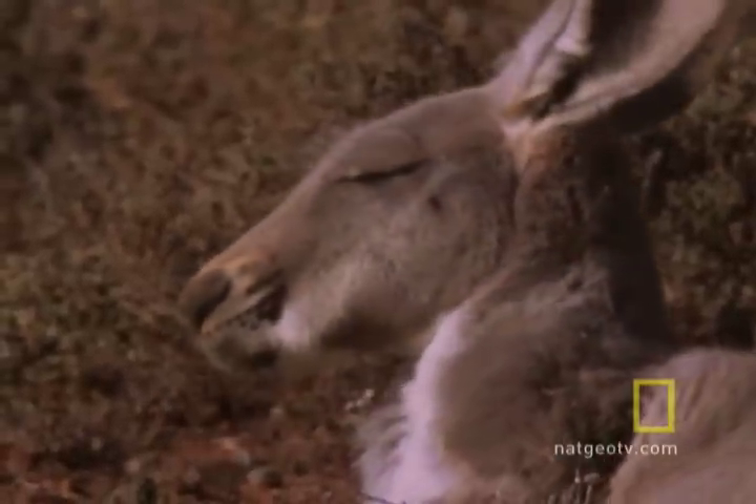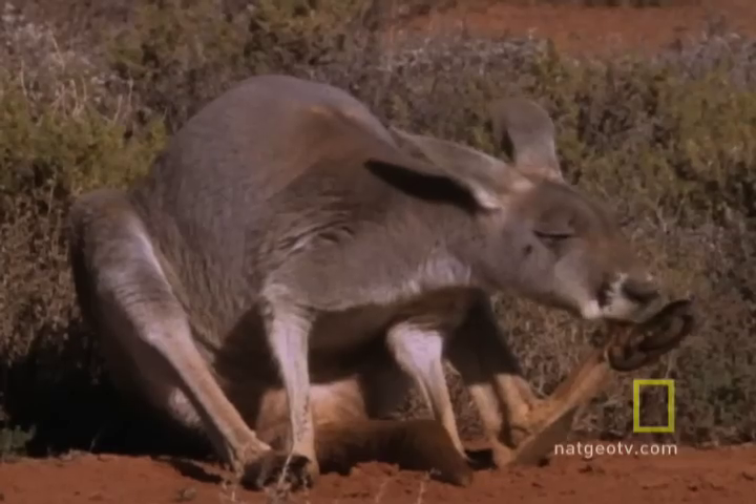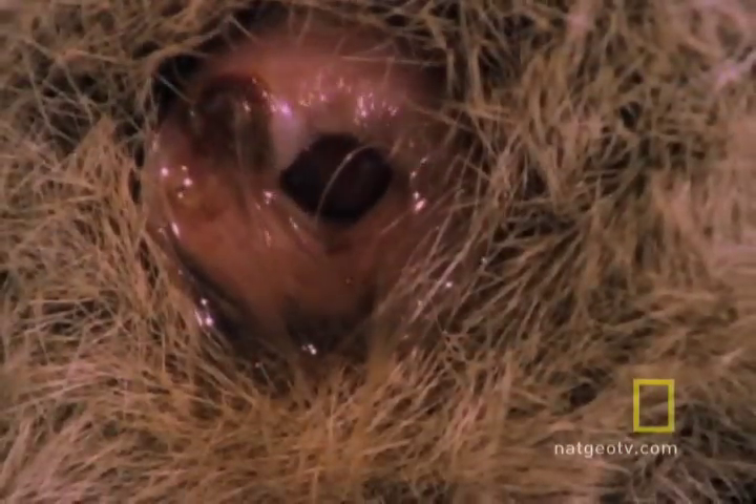Once she reaches sexual maturity, the female breeds for eight to 12 years. In times of drought, she doesn't breed. But otherwise, she keeps her cycle of diapause, embryos, and joeys going strong.